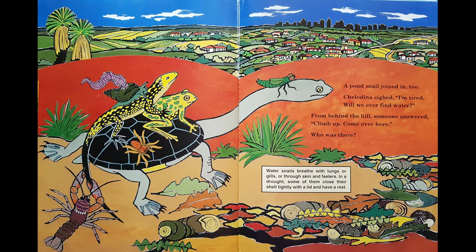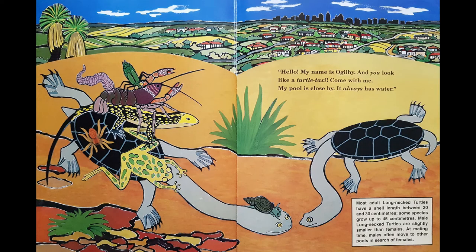From up behind the hill someone answered: climb up, come over here. Who was there? Hello, my name is Ogilby and you look like a turtle taxi. Come with me, my pool is close by — it always has water. Look at Chilodina, she does look like a turtle taxi. She's got the water snail, the frog, the spider, the skink, the yabby, the nymph and the leech all on her back having a ride, and she's doing the walking.